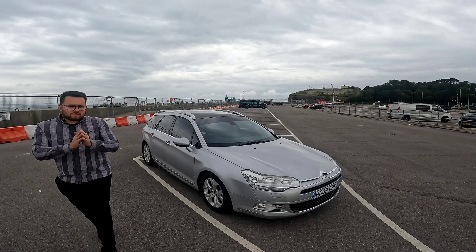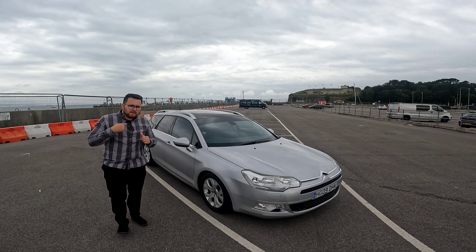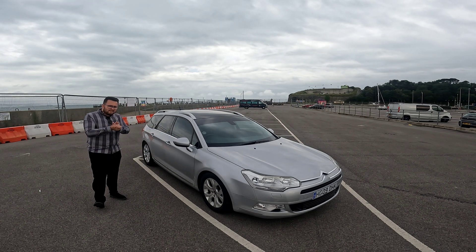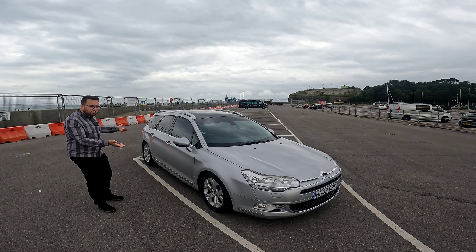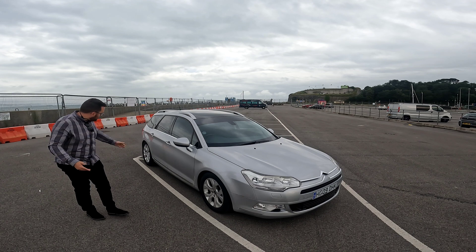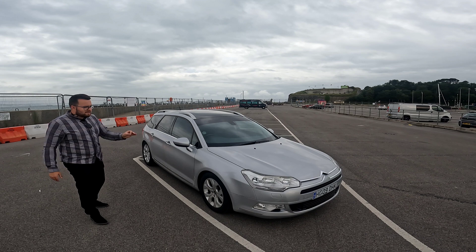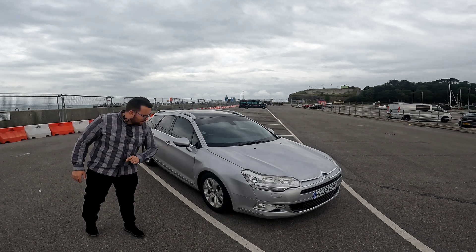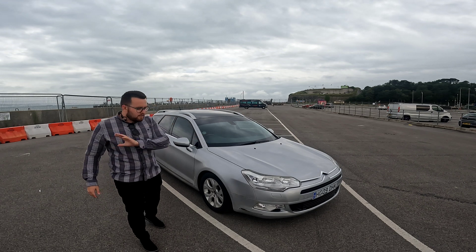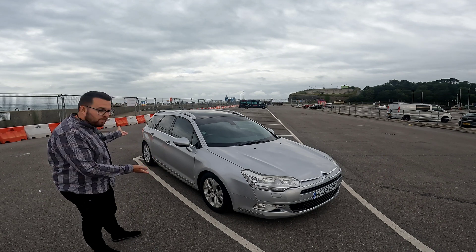So this is my glorious C5 Exclusive, and this is the Tourer — as you can see — in all its French beauty. Almost 5 metres of pure French essence, whatever you want to call it. This has done 120,000 miles and it's going to be my A-to-B commuter, getting me to and from London, all around the UK, to all of my events in comfort, slight elegance, and fake lows when I want fake lows.